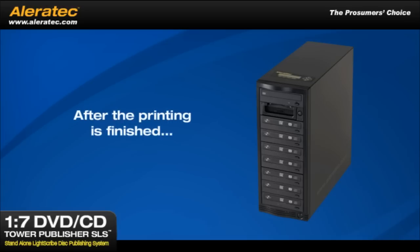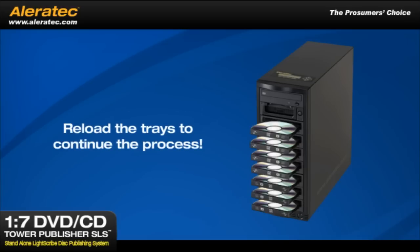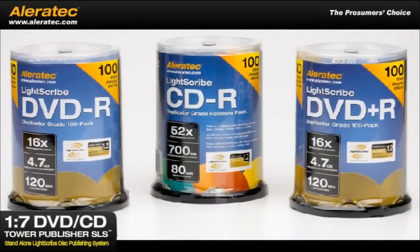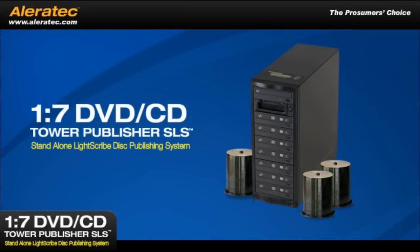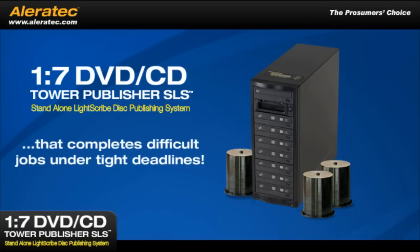After the printing is finished, the drive trays will eject. Reload the trays to continue the process. For best results, Aleratec LightScribe Duplicator Grade Media is recommended. The Aleratec 1-7 DVD CD Tower Publisher SLS is a user-friendly disk publishing workhorse that completes difficult jobs under tight deadlines.